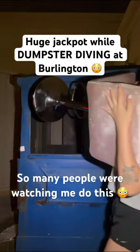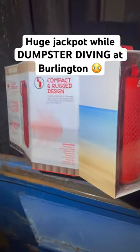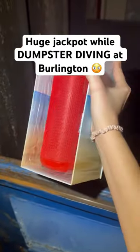So big! Oh my gosh, it is so pretty! I just pulled this speaker out — it is huge and it's inside. I'm so excited.